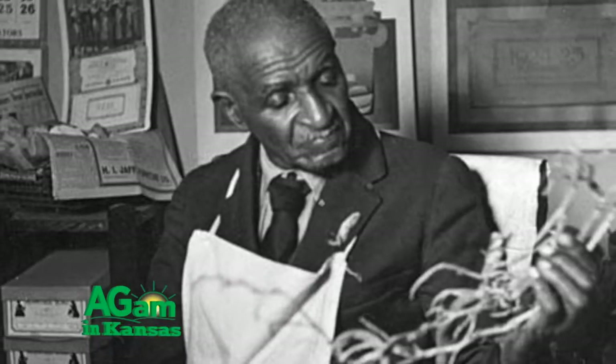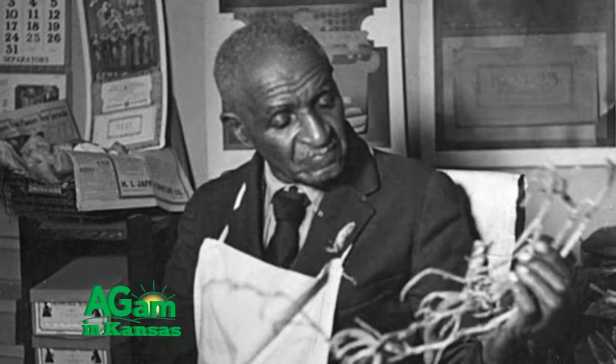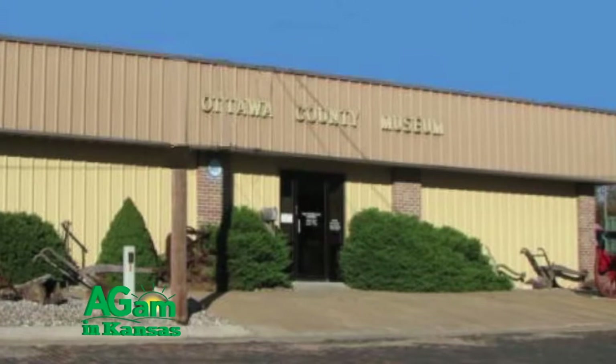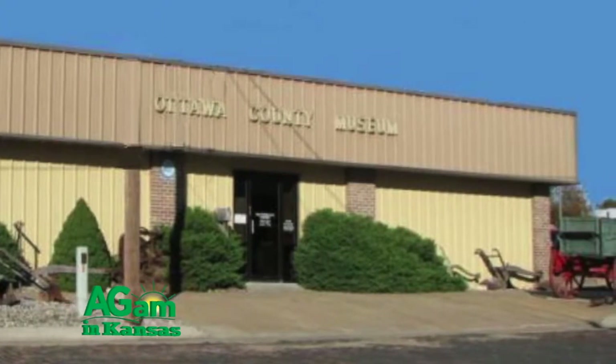Back again — Around Kansas with Frank and Deb. We want to wish a very happy birthday to George Washington Carver, who was born over in Missouri but had the good sense to come to Kansas when but a young man. His schooling was in Kansas, and many of his experiments were conducted all over Kansas. They've got a wonderful exhibit in Minneapolis at the Ottawa County Museum — tell Jetty Conjury that we sent you. We want to wish him a very happy birthday today.